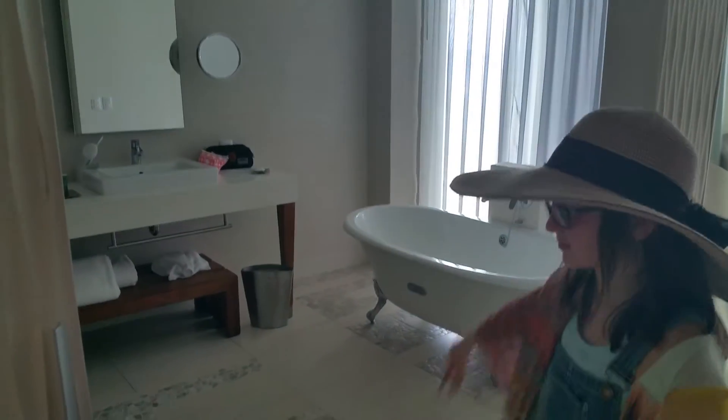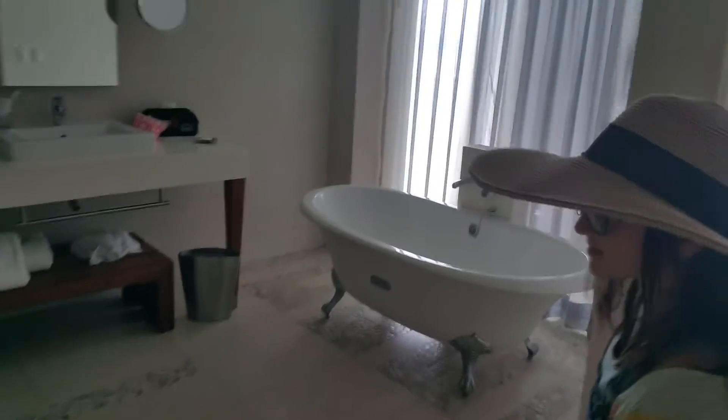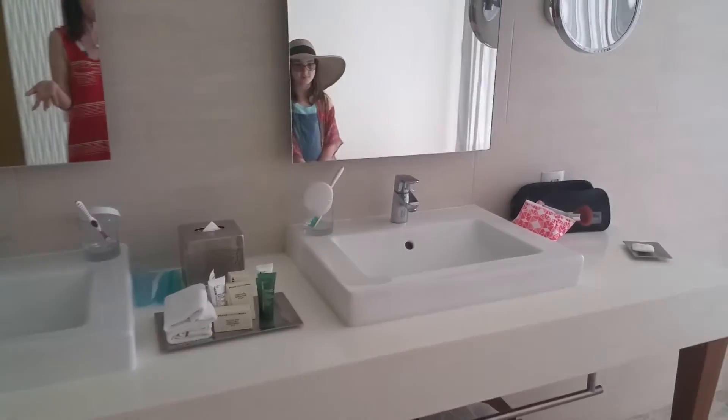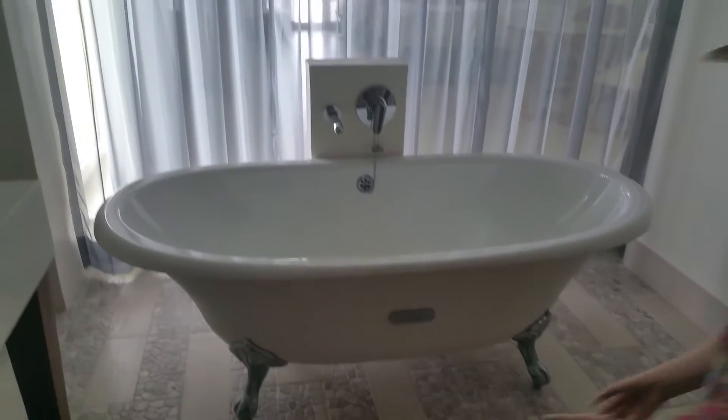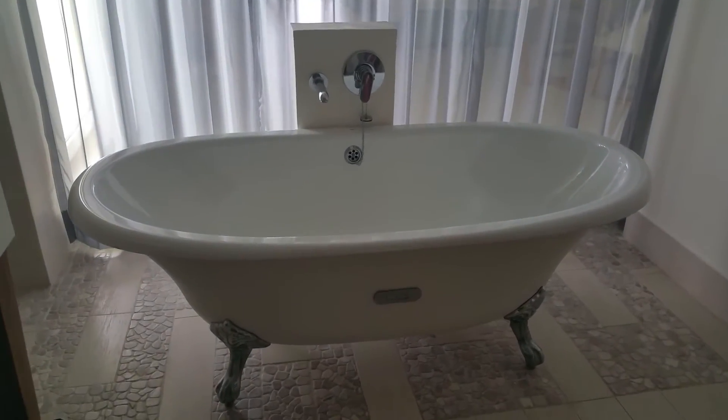And then we love this bathroom. It has a bathroom stall, shower, and double sinks. It has the Peter Thomas Roth products, which we love about Hilton. And then it has a beautiful clawfoot bathtub that we are definitely going to try out.